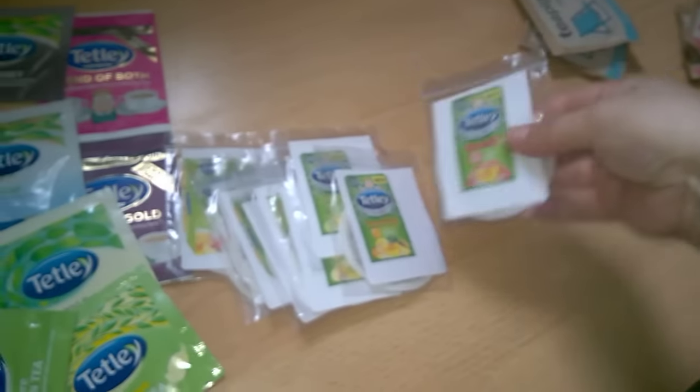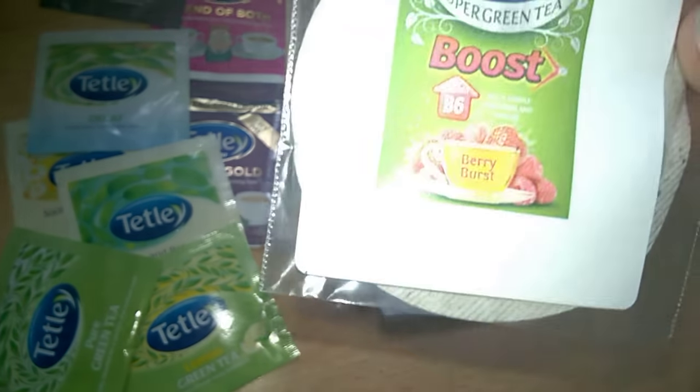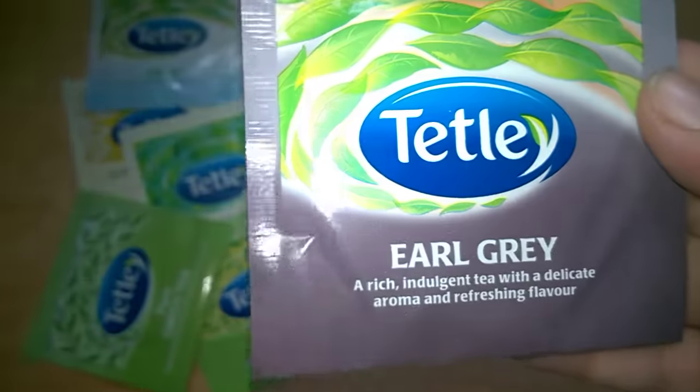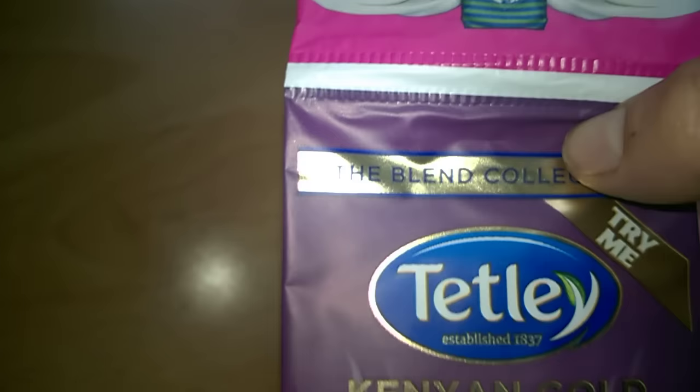I emailed Tetley asking if I could try some teas and they sent me a big selection: a Boost in berry, an Immune in tropical, a Boost in lime, an Immune in lemon and honey, a raspberry pomegranate green tea, a mango passion fruit green tea, an apple and blackcurrant green tea, a mint green tea, a peach and apricot green tea, an Earl Grey, a pure green tea, a lemon green tea, a peppermint tea, a chamomile tea, a decaf, a Kenyan Gold, and a blend tea.